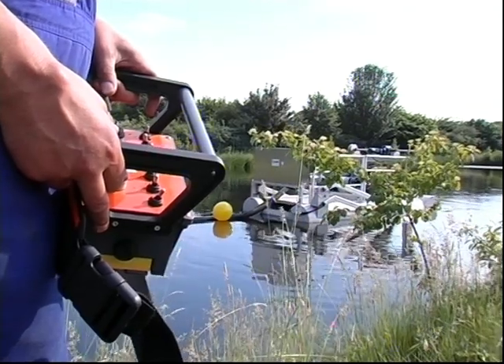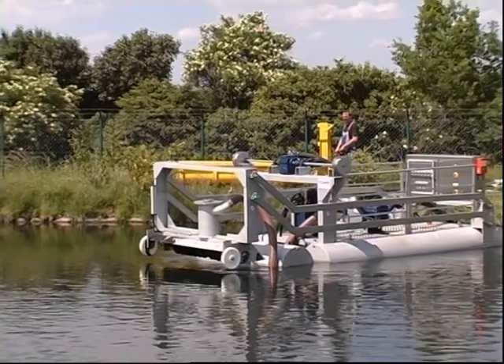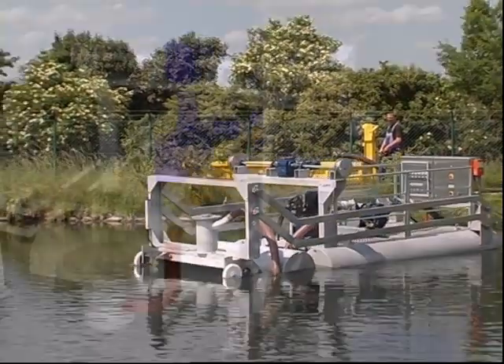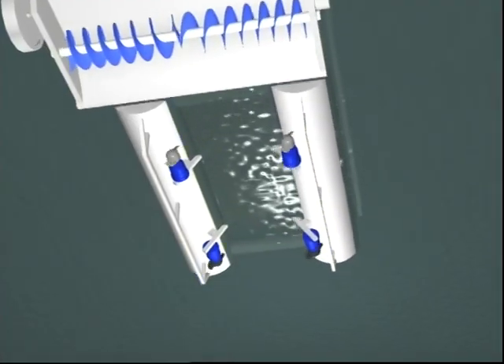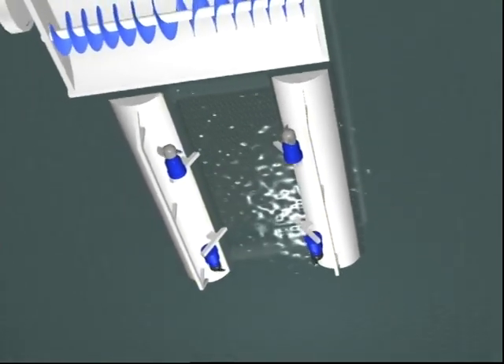The sludge remover is remote controlled from the bank. Three floats hold it firmly over the body of water. Four separately controlled propeller engines ensure good maneuverability and access to the whole pond area.